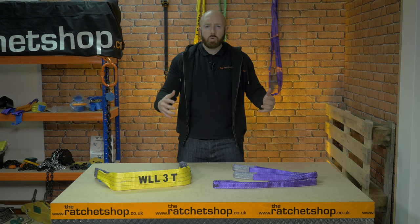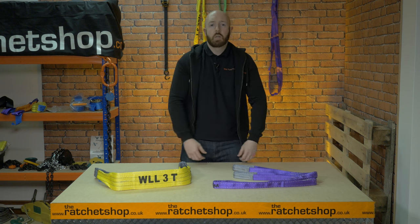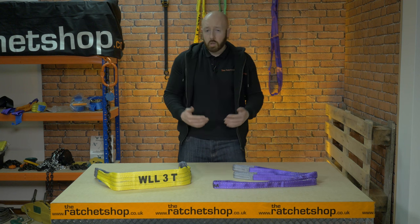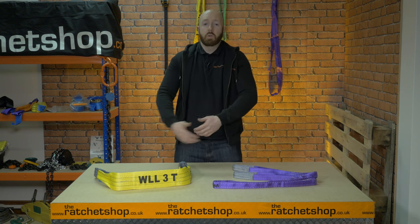We stock a huge range of webbing slings that are suitable for various applications. The colours of the webbing slings tell you the weight it can take. Purple is 1 tonne, green is 2 tonne and yellow is 3 tonne.